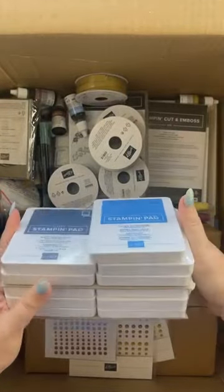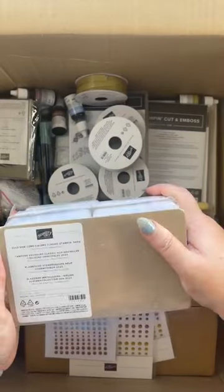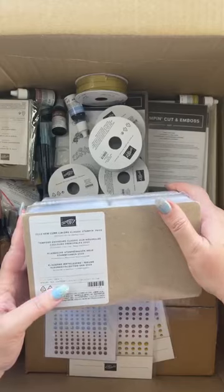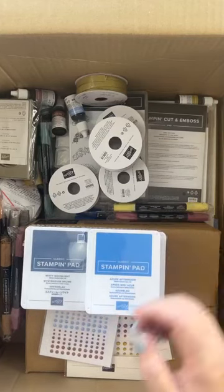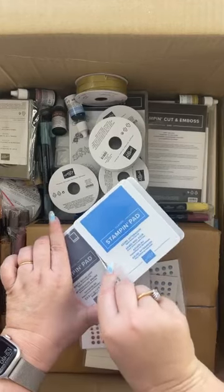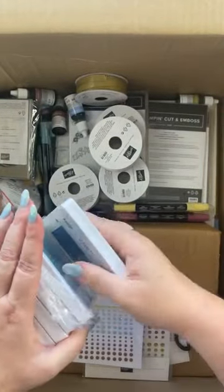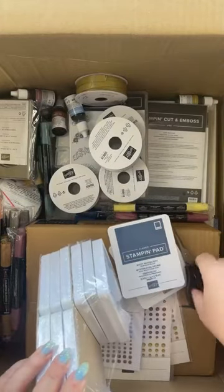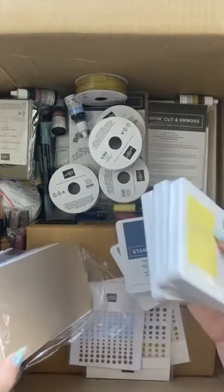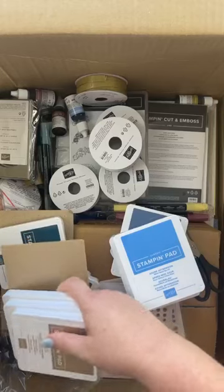You can also buy all the new colors in this handy stamp pad collection - it's got all the core colors. There are 11 colors in this collection. It does include the fresh freesia, which is carrying over from the annual catalog in-colors that is finishing - so I have an extra fresh freesia stamp pad.